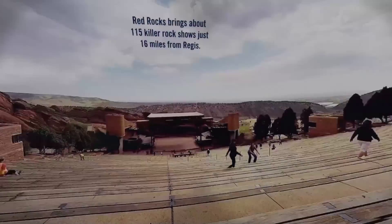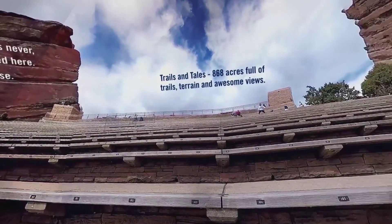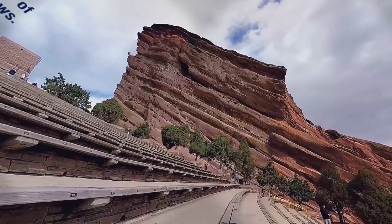Students can also choose to go off campus and visit Red Rocks Amphitheater, a popular concert venue and park 10 miles west of Denver.